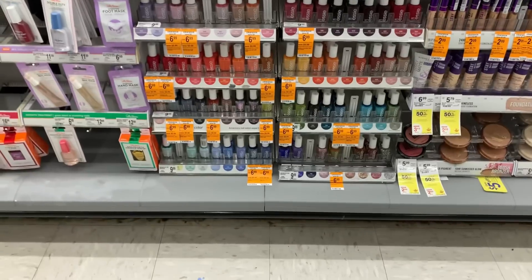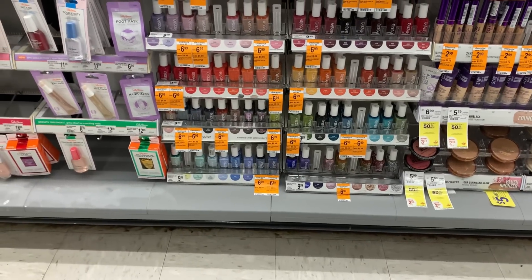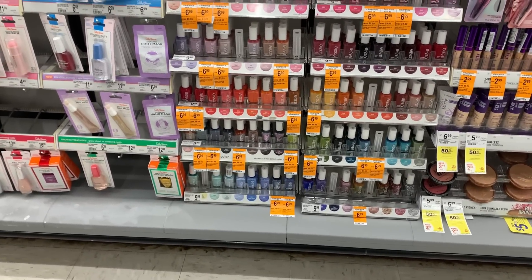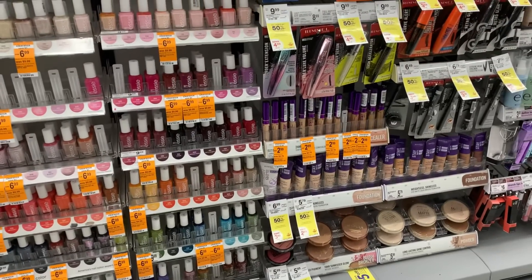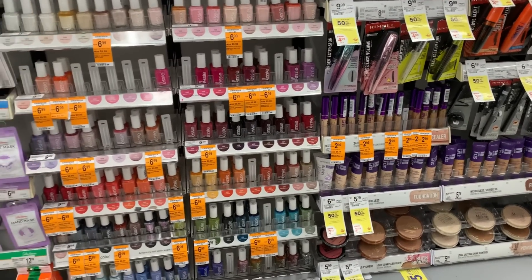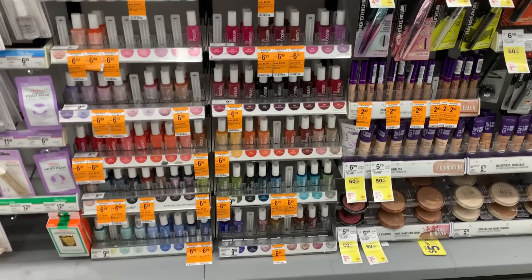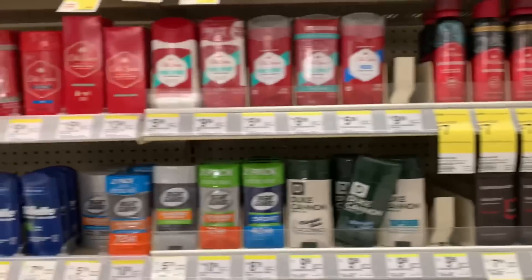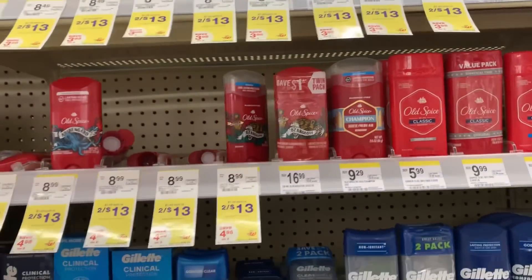We are in the Walgreens getting ready to do some awesome deals. As I was walking down the aisle, I noticed lots of orange tags on a lot of cosmetics. So if you're looking for anything, definitely check that out. I'm over here by Essie and Rimmel, but there was L'Oreal too. We've got digital coupons for a lot of them. So just a heads up, check your store if that's something you're looking for.